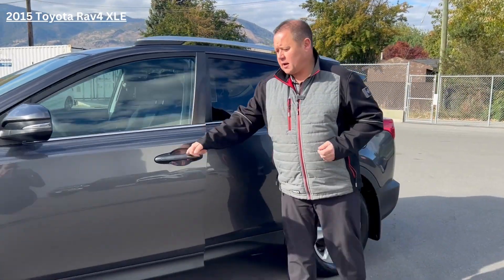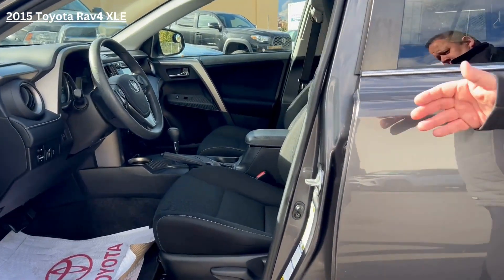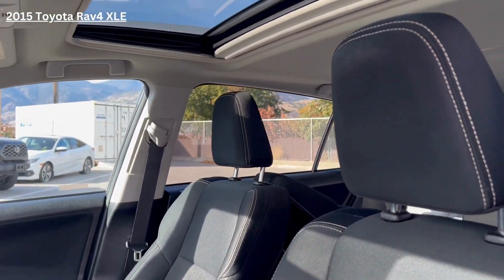Taking a look inside here, we have a very, very nice interior with a high bolster seat with the white stitching to give it a nice effect. And then we do have standard stuff: power windows, power mirrors, cruise control, and so on and so forth.